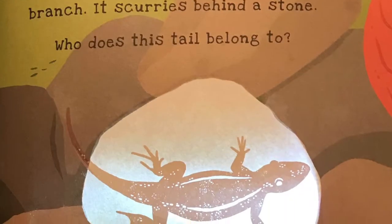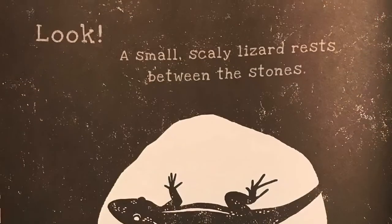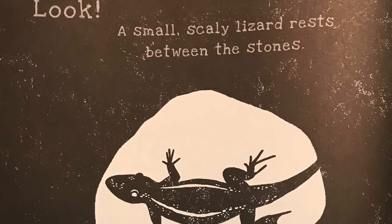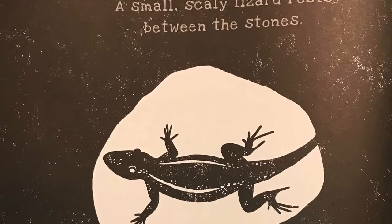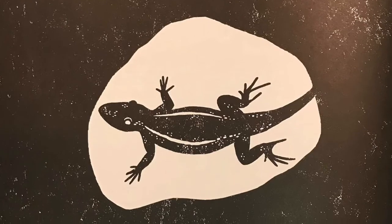Something runs quickly past the dead branch. It scurries behind a stone. Who does this tail belong to? Look! A small, scaly lizard rests between the stones. It waits to catch a passing insect, spider, slug, or snail for its dinner.